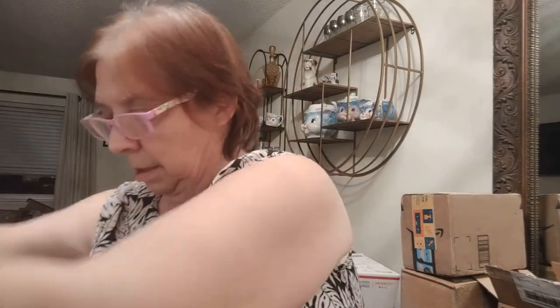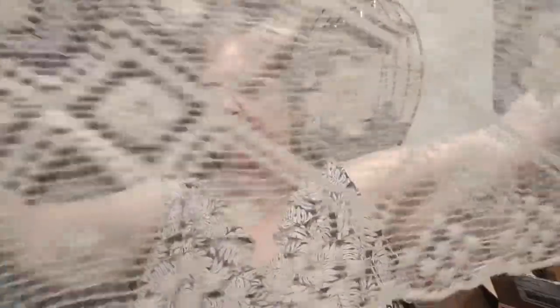This one kind of goes with that one. I'm not sure if it's square or more rectangle. Oh, this is some little table scarf or runner — you can see right through it. Look at the detail on that. It's very pretty.